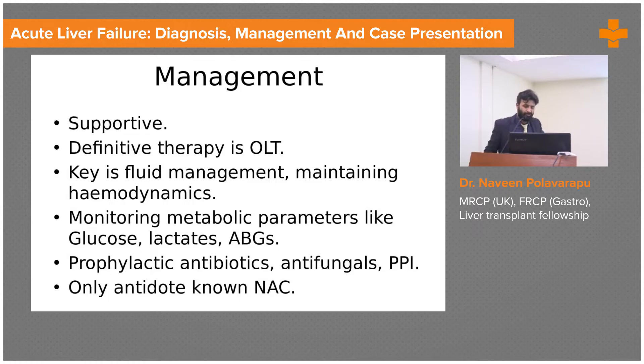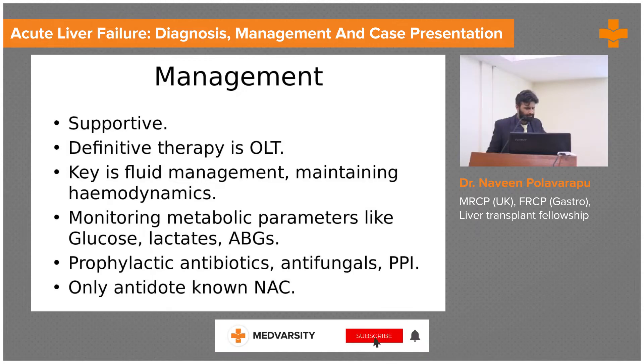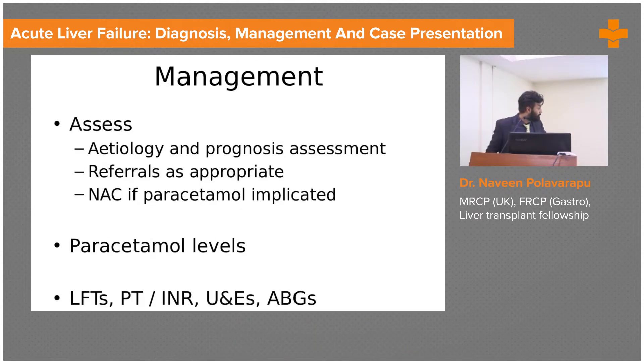The only antidote we know so far for paracetamol overdose is N-acetylcysteine. When somebody has got liver failure they develop encephalopathy and also hypoglycemia. If they develop hypoglycemia, that means the patient is very very sick — they're on the brink of developing cerebral edema and are going to die — so you need to act very very quickly.